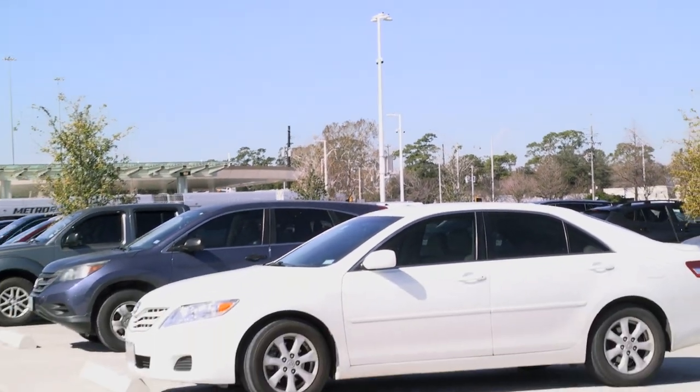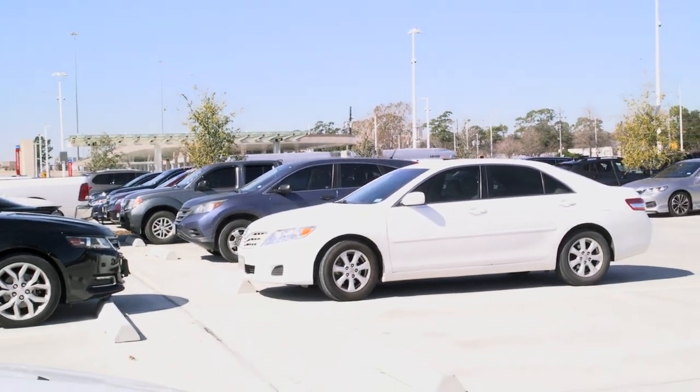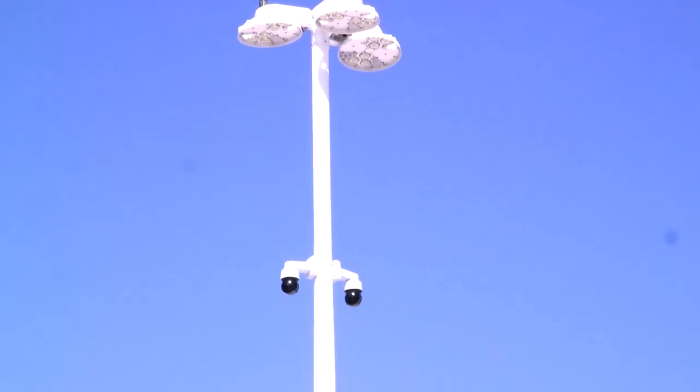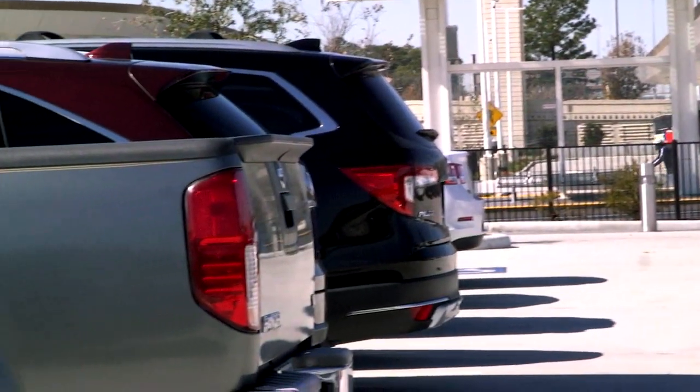Our thanks to our partners over at Houston Police Department. Now, here are a few additional tips that will help safeguard your vehicle while parked at one of our Metro facilities: park in high-traffic areas, well-lit areas, park near cameras, and do not leave your vehicle overnight.